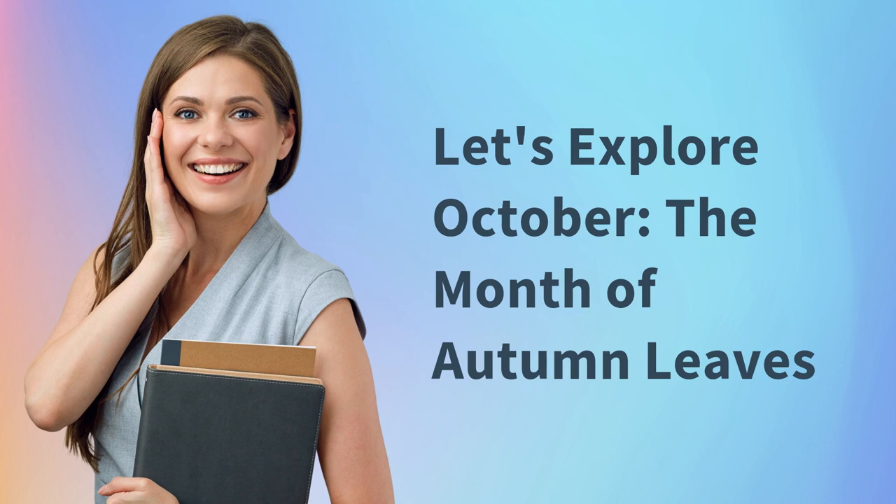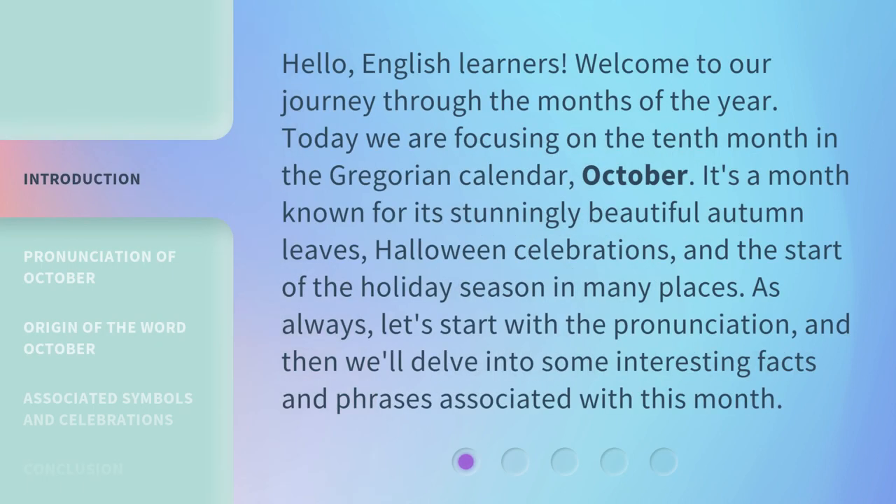Let's explore October, the month of autumn leaves. Hello, English learners. Welcome to our journey through the months of the year. Today we are focusing on the 10th month in the Gregorian calendar, October. It's a month known for its stunningly beautiful autumn leaves, Halloween celebrations, and the start of the holiday season in many places. As always, let's start with the pronunciation, and then we'll delve into some interesting facts and phrases associated with this month.